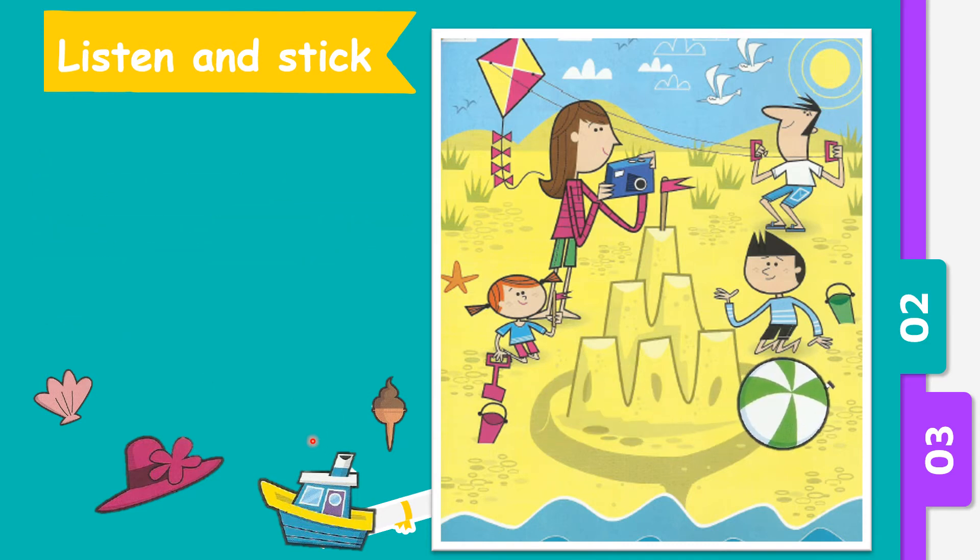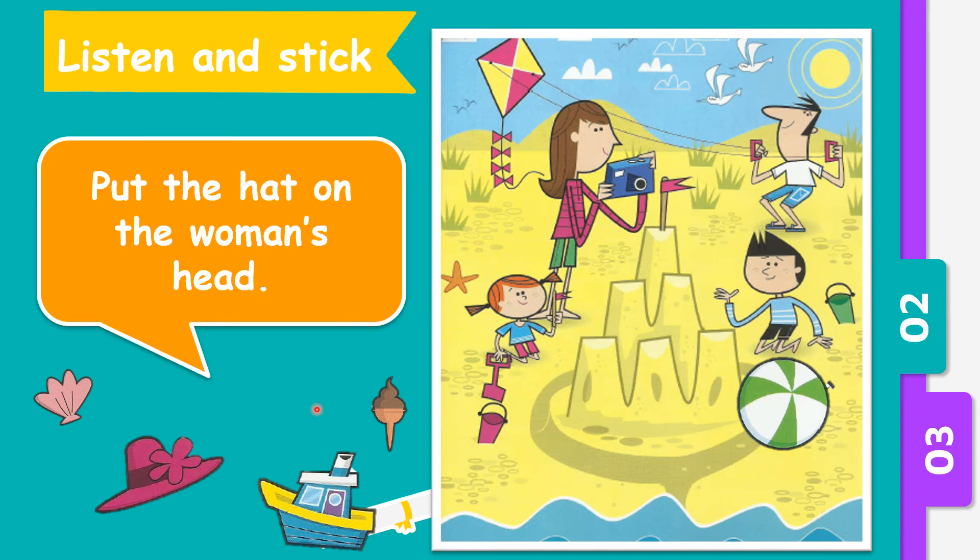Number two. Put the hat on the woman's head. So which one is the hat? Yes, this is the hat. Now which one is the woman? Yes, this is the woman. So let's try to put the stick — put the hat on the woman's head. Well done.